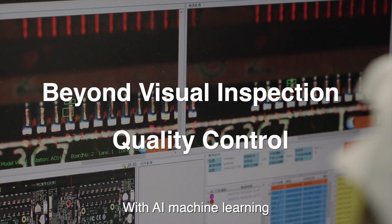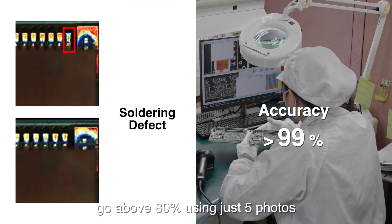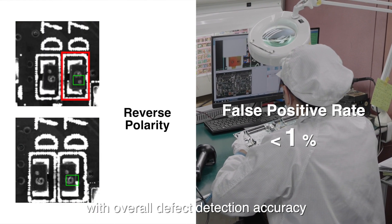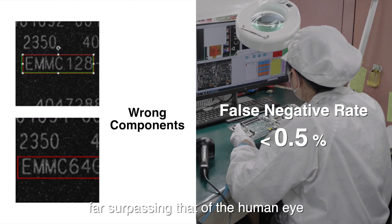With AI machine learning, defect detection rates go above 80% using just 5 photos, with overall defect detection accuracy reaching up to 99%, far surpassing that of the human eye.